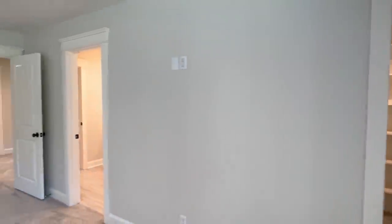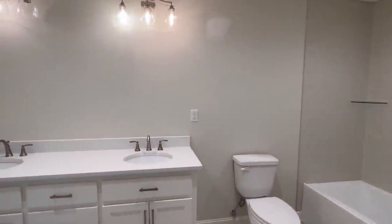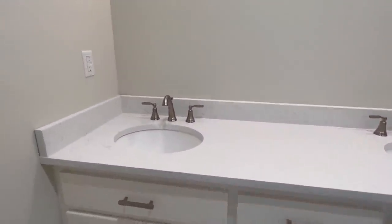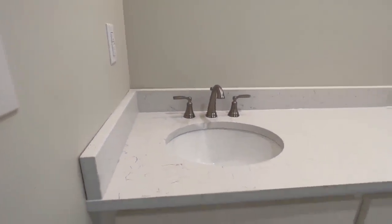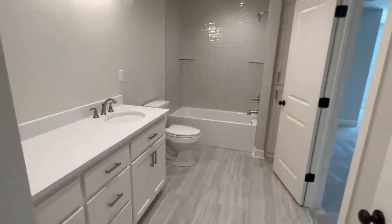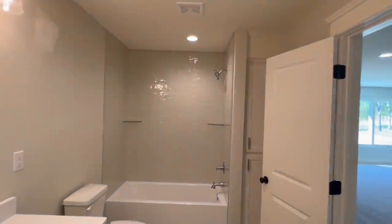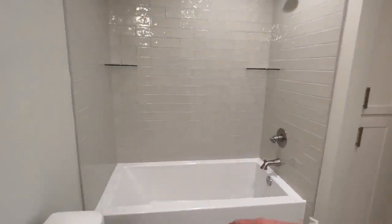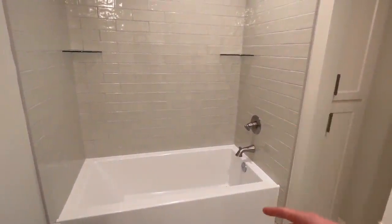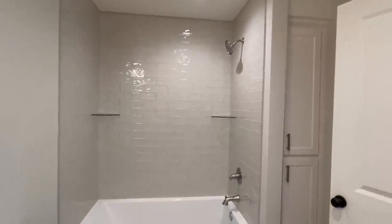We've got a full bath up here as well with double sinks, same quartz countertops. This is a big bathroom. This tub is the same one that was in that first bath we looked at — I feel like it's a little bit smaller than the most recent bathroom we just looked at. Hope I'm not confusing you there.